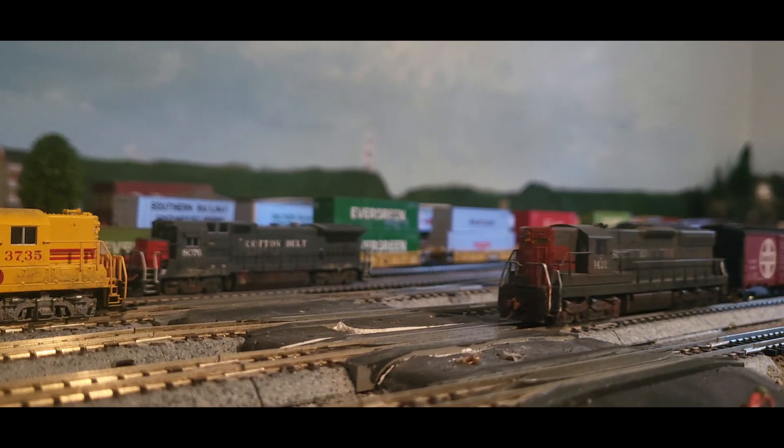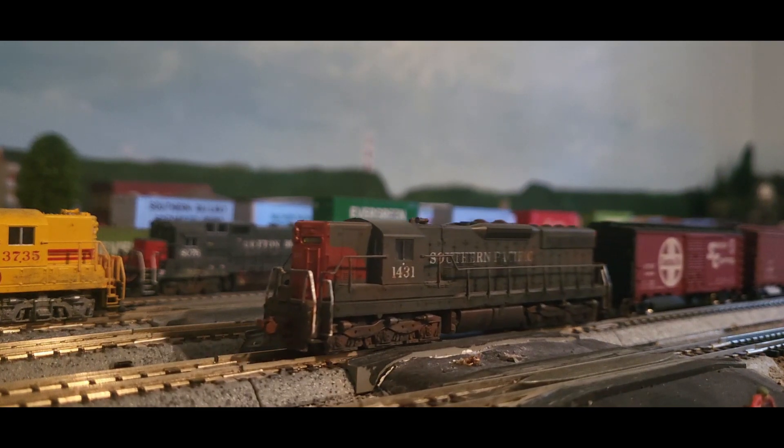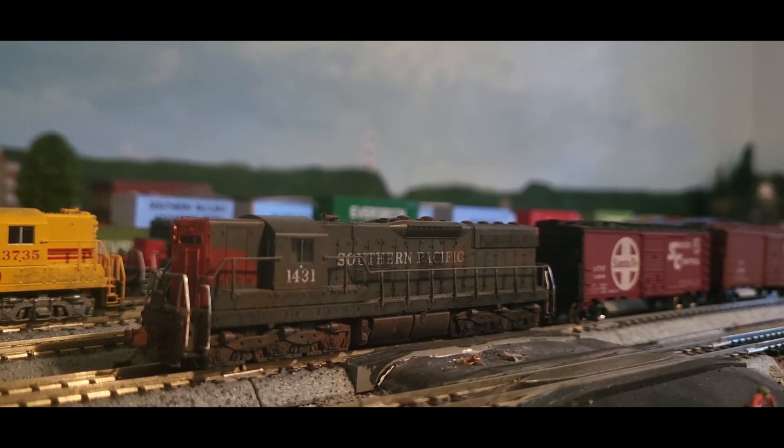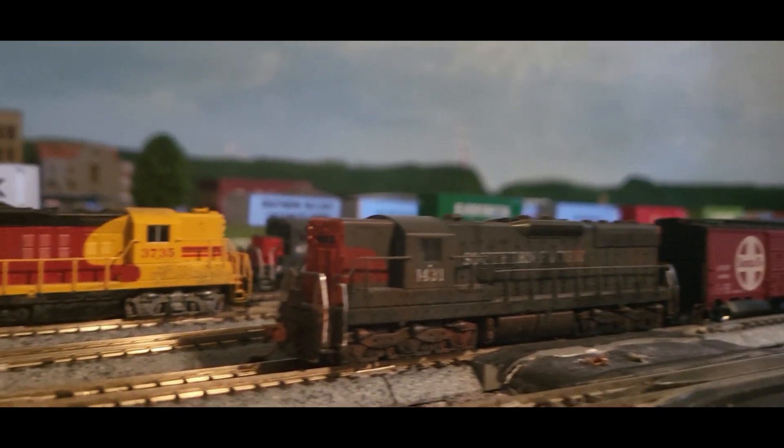Looking right at home — Brooklyn Yard — Southern Pacific SD7. This is an Atlas. It was in the pre-owned side. Runs real well. They already kind of weathered it up, so it looks pretty good.